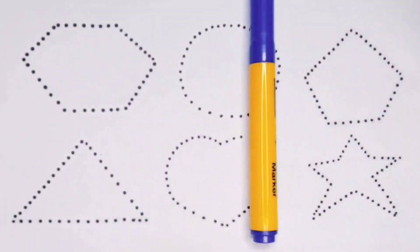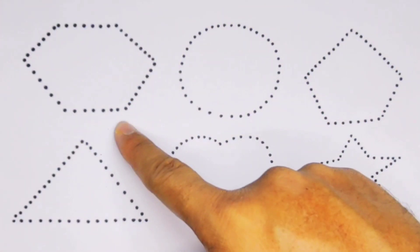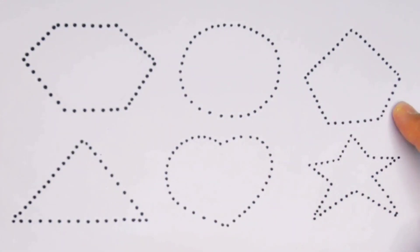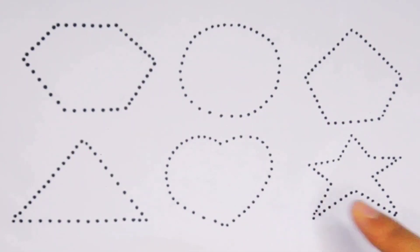Purple color and blue color. Now this is hexagon, circle, pentagon, triangle, heart and star.